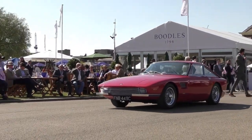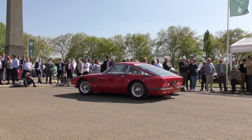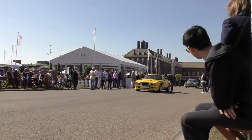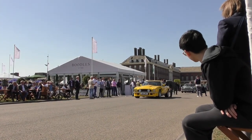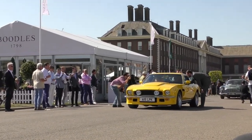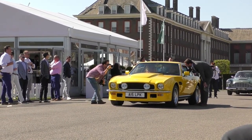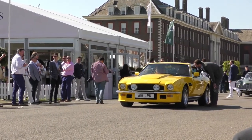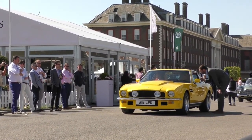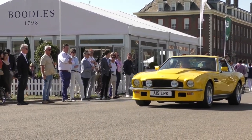Next up we have a left-hand drive Aston Martin V8 Vantage in what has to be described as a fairly unique color — I can't say I've ever seen a yellow V8 Vantage. It's a 1987 Aston Martin Vantage X-Pack in Sunburst Yellow. I've never ever seen a V8 Vantage in that color or that spec — totally unique. You won't miss it. Superb color for a V8 Vantage.